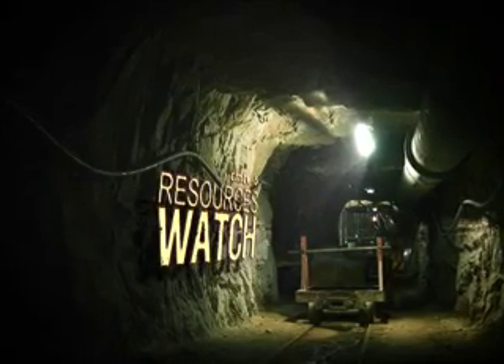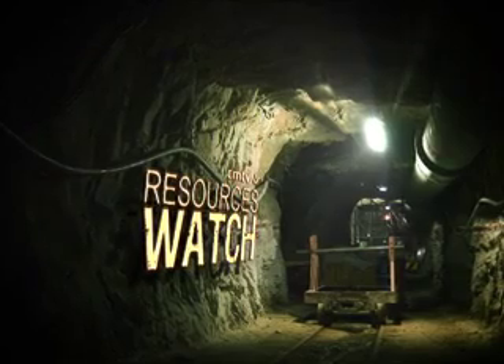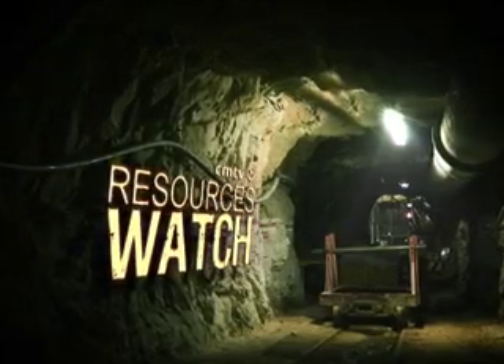South Africa's mining industry has committed itself to reducing the vast majority of accidents and deaths by 2013, but Dr. Philip Frankel, the author of the publication on mine safety, 'Falling Ground,' is skeptical. We're speaking to Dr. Philip Frankel.